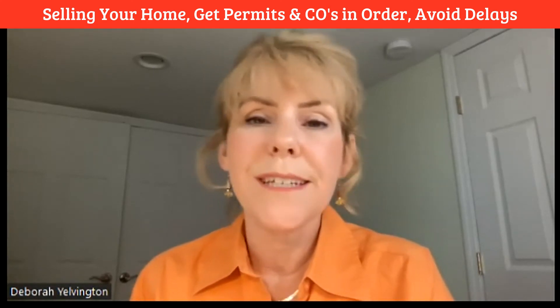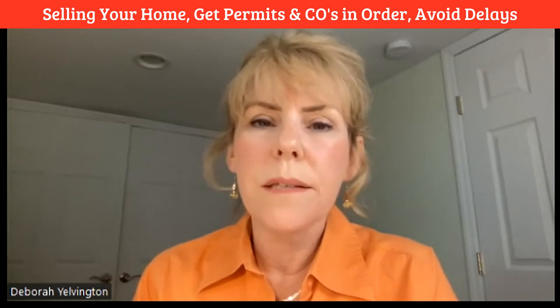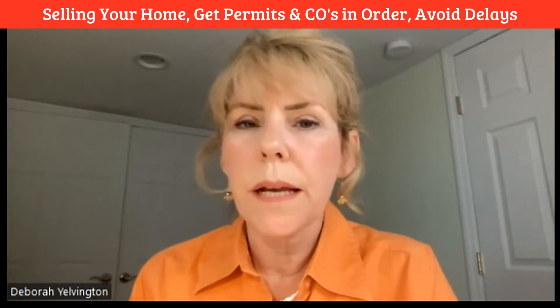Hi, I'm Debra Yelvington, president of Dynamic Permits, and my firm processes building permits for clients every week. They're preparing for the sale of their home and somehow they missed that they have an open building permit that they forgot to close out, or they thought the contractor was closing out.